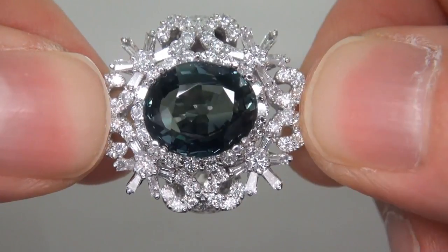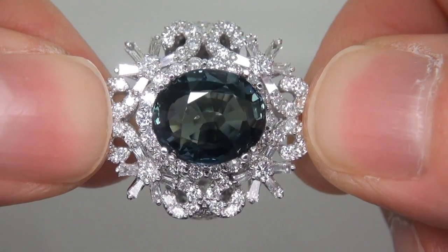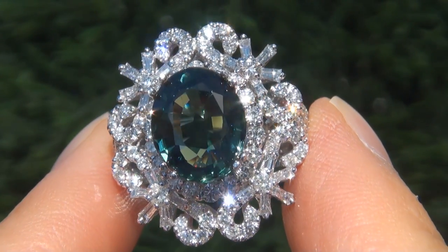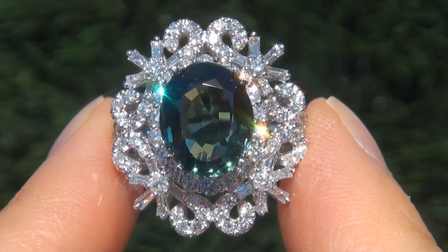The sapphire was recently evaluated by GIA, which is the world's foremost authority in gemology, and the report will be included with your purchase. Our consignor paid a fortune for this ring and is hopeful to recover at least $39,000.